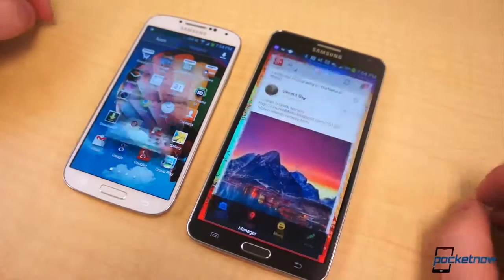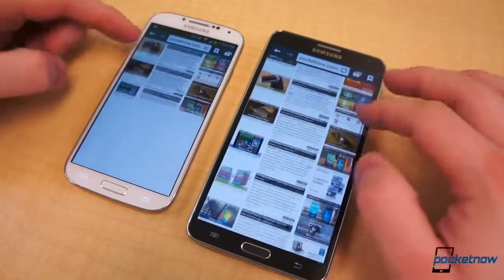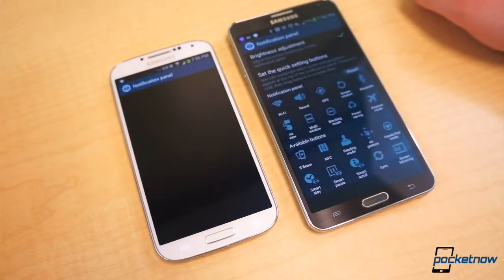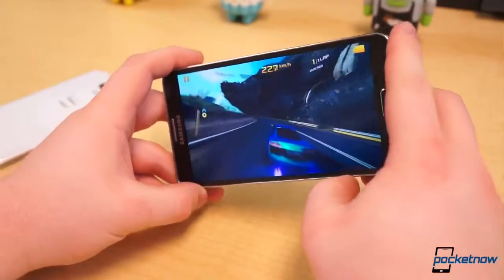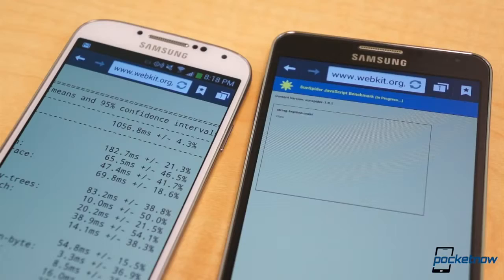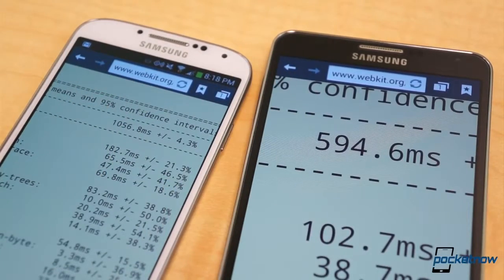Performance isn't necessarily an issue on either device, but everything is quite noticeably snappier on the Galaxy Note 3. Qualcomm's Snapdragon 800 chipset is a split second faster at doing practically everything than the Snapdragon 600 chip. Returning home, opening apps, and switching apps all happen noticeably and consistently faster on the Note 3. Likewise, gaming is more polished on the Note 3. It's also better equipped for intense multi-tasking, and it eats benchmarks for breakfast. None of this is to say the Galaxy S4 is bad, but the TouchWiz interface does seem to slow things down considerably at times. This is yet to occur on the Note 3, and for that it has a significant edge in computing power.